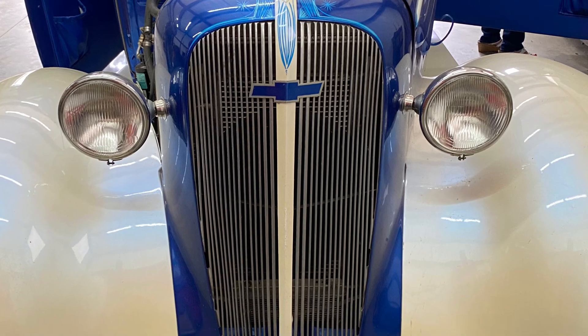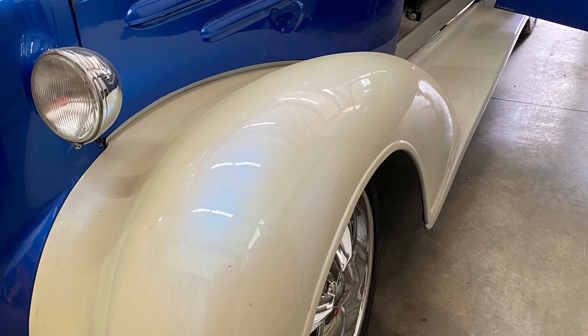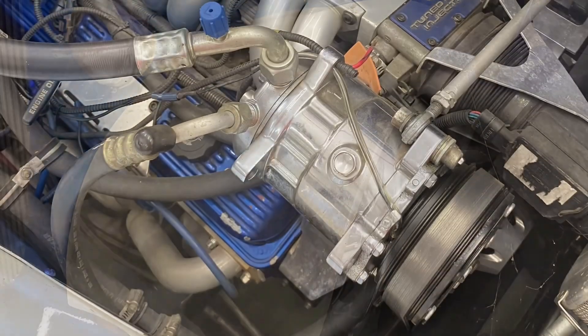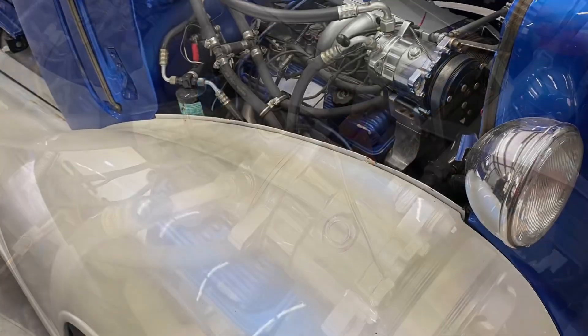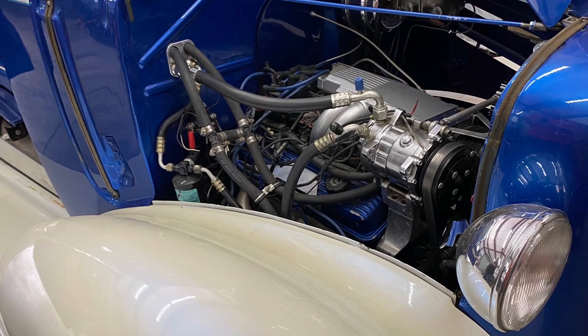If anyone would be interested, the lady wants $25,000 for it. There's no way you could begin to build this car for that — you'd have half that in just the frame alone. It has Mustang 2 suspension. If anybody's interested, just message me on here and I can get you in contact with the owner.